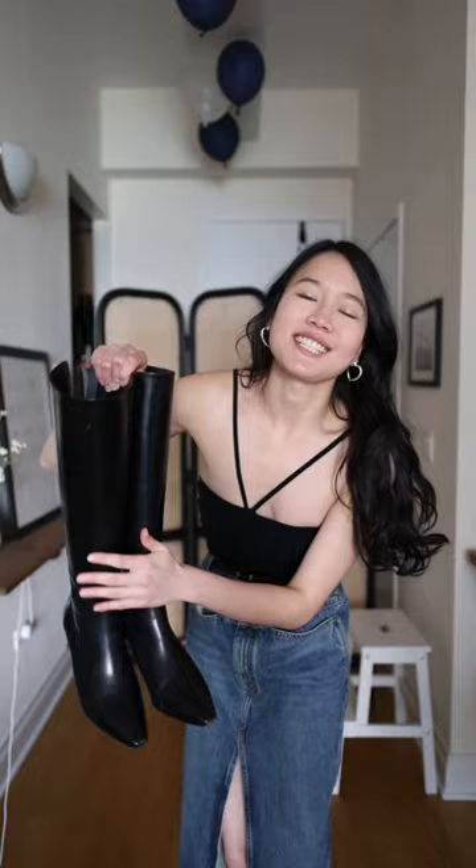Now that I have these gorgeous heart-shaped earrings on, these are knee-high boots from Saint Agni. Because this skirt has a really high slit, it just needs a little bit of coverage on the bottom.